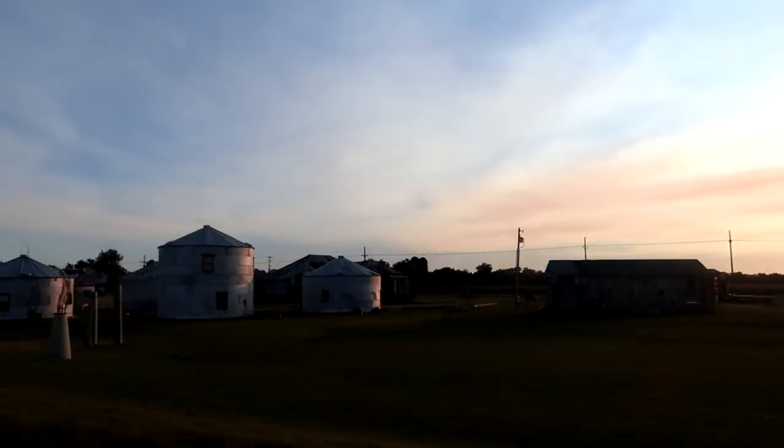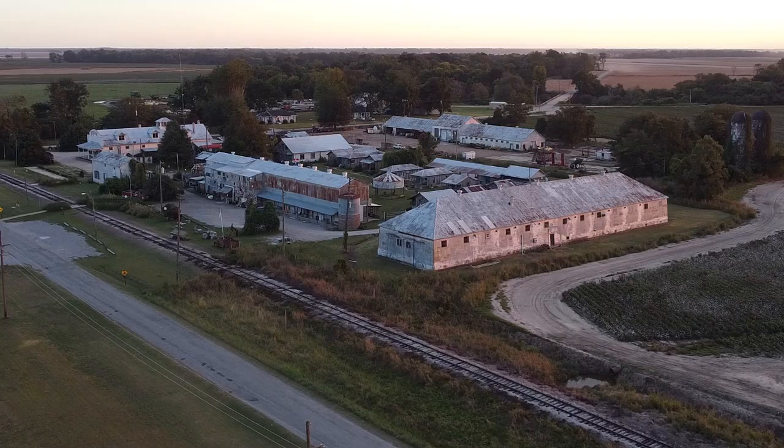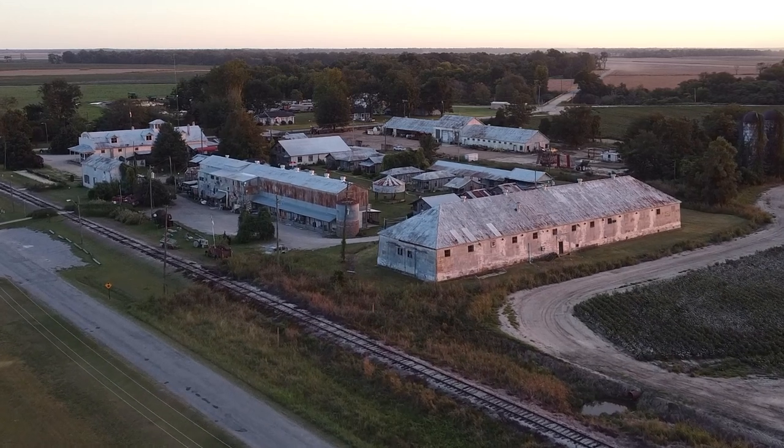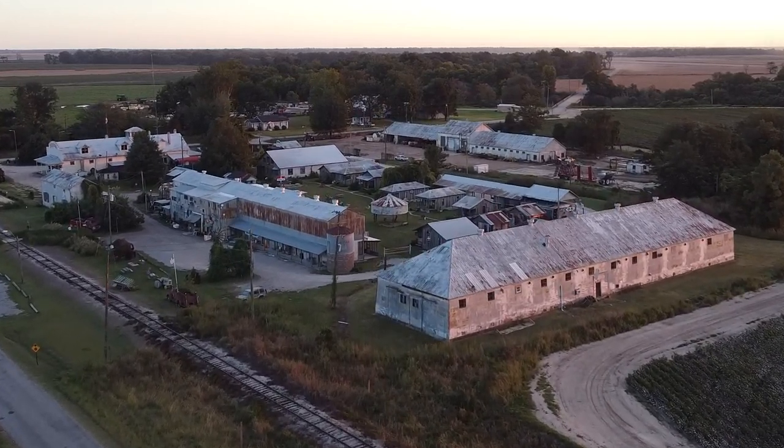We are traveling through the south on the Delta Blues Highway through Mississippi, and tonight we're stopping in Clarksdale to stay in a grain bin turned tiny home.